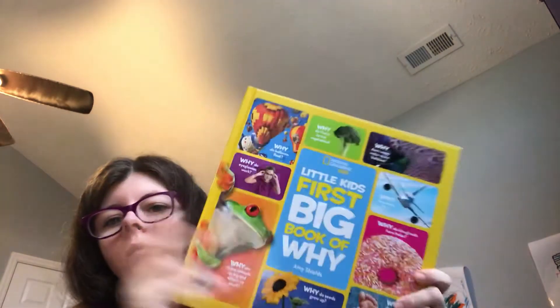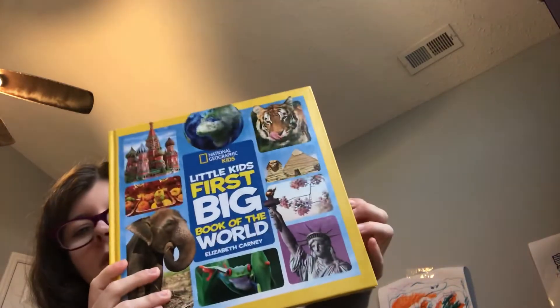We also have the Fly Guy Big Book of Why — that's pretty cool too, we really love those. We also have the First Big Book of the World. Whenever we talk about different places, I will pull this out and use it along with our national geography materials. It's pretty cool.